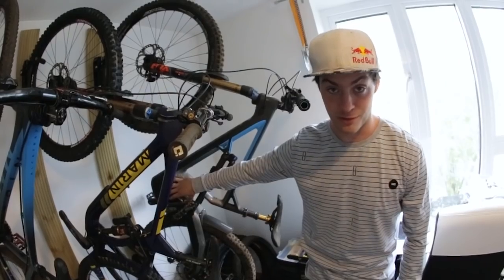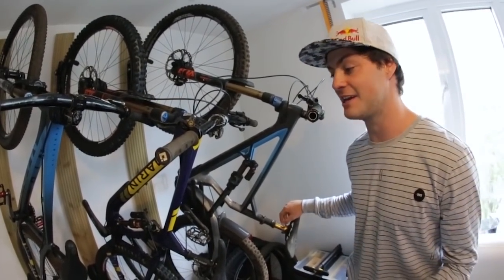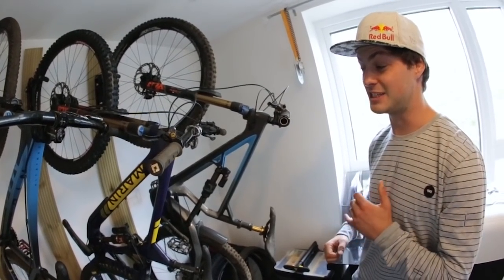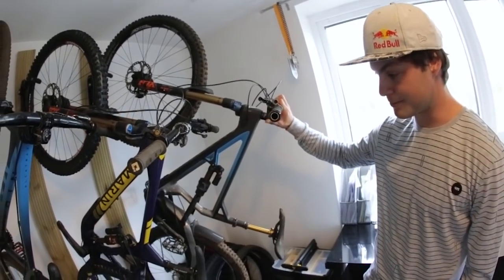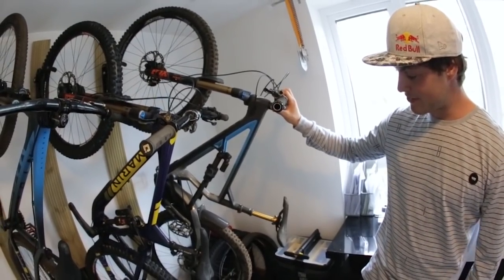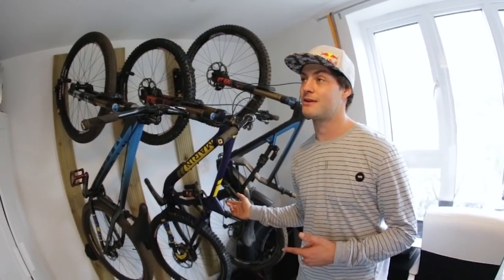I can't believe how capable this thing is - it's got a Reactive Play suspension system. You need a physics degree to understand it, but what you would understand is how sick it rides. When you pedal it works with you, so basically it sprints like my hardtail but rides downhill like a 160. This is a 160 - pretty cool. It's got the Fox Transfer dropper post, very good uphill but I'm more of a downhill guy and it's sick for that as well.